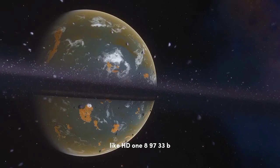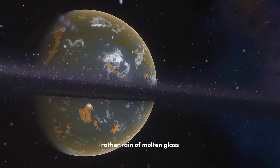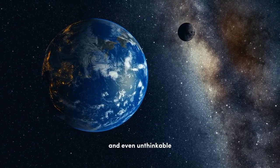There may also be planets like HD 189733b, where rainfall occurs — but not of water; rather, rain of molten glass. Our universe has trillions of planets — uncountable, unimaginable, and even unthinkable. That's how big our universe is.